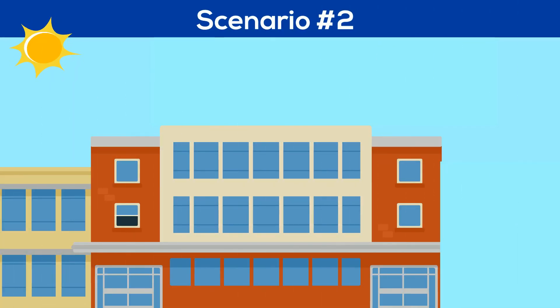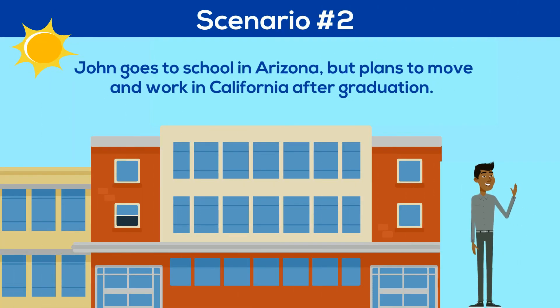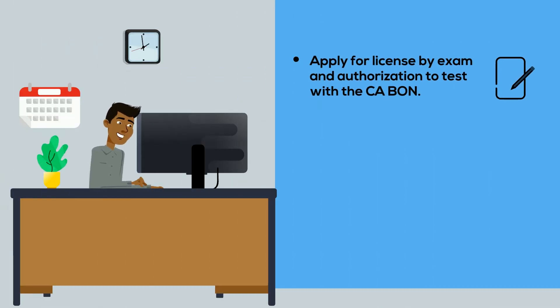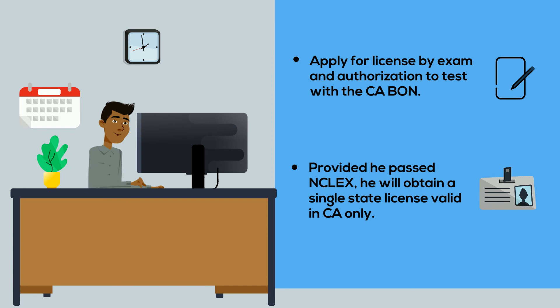In the second scenario, meet John. John goes to school in Arizona, but plans to move to and work in California after graduation. He should apply for license by exam and authorization to test with the California Board of Nursing. Provided he passed the NCLEX, he will obtain a single-state license valid in California only. If additional licenses are needed, he can apply for license by endorsement.